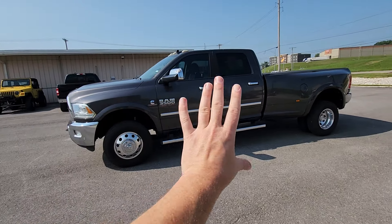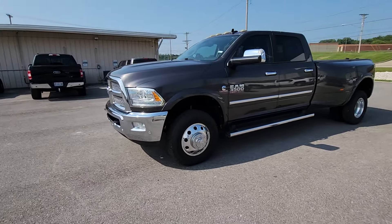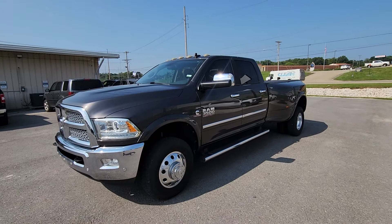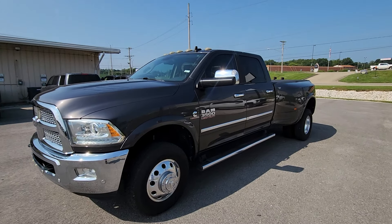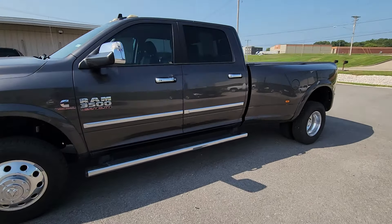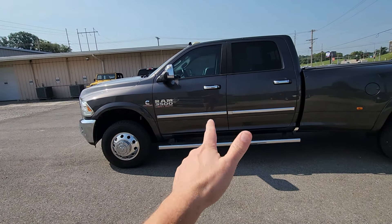If you want to build the same truck right now in a 2024, it's going to be $100,000 easy — it may be over. But this one here, you can get for less than half that. If you've got any questions, please call 573-204-7777, or you can email me at charles@firstautocredit.com. Thank you so much for viewing. Have a great day.